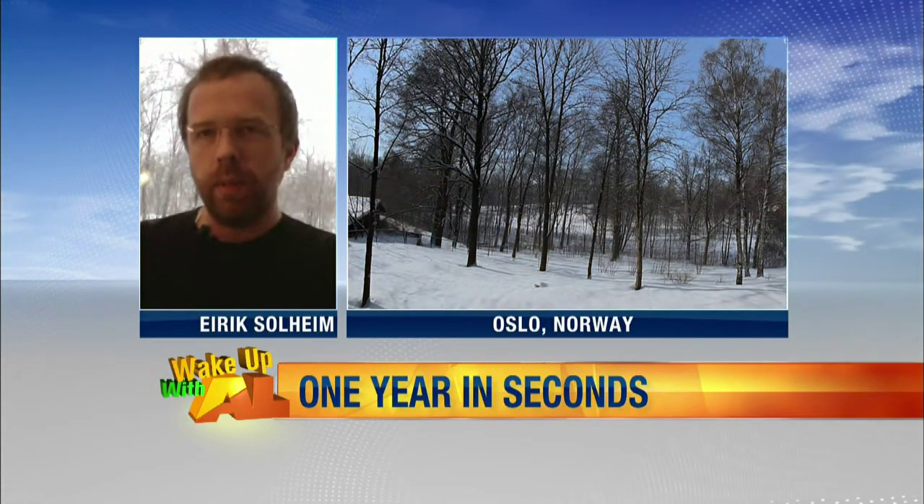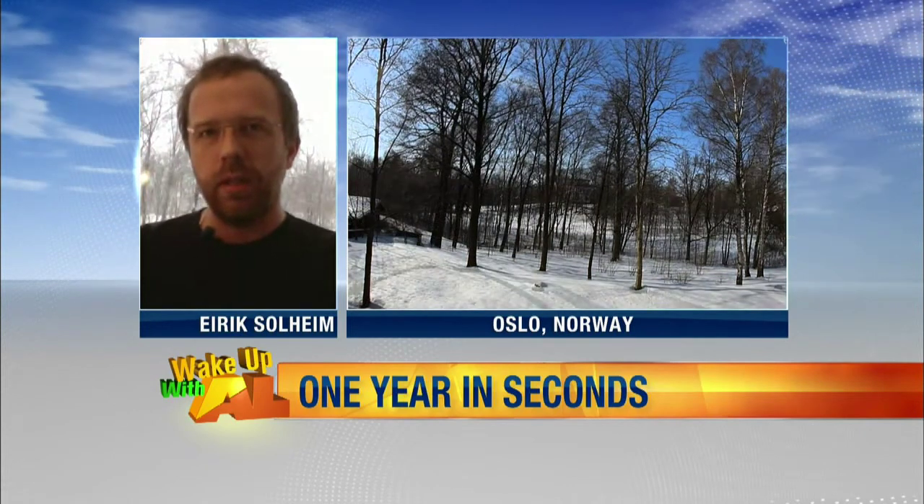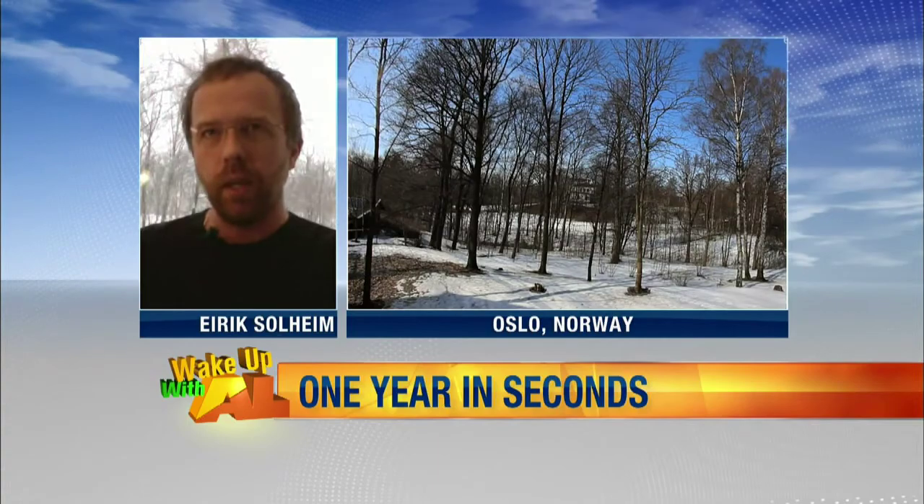That was viewed by millions of people and there was huge interest in how that evolved. And then I wanted to do the same thing all over again. I did it with video this time so that you could actually see that the snow is falling and the wind is blowing and the leaves are falling off during autumn.